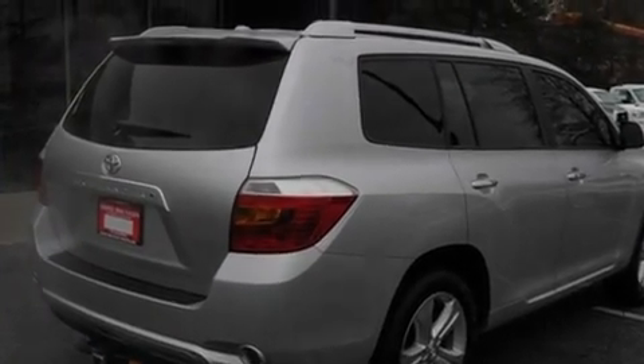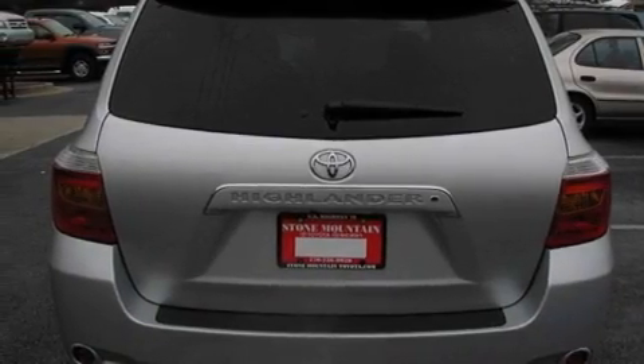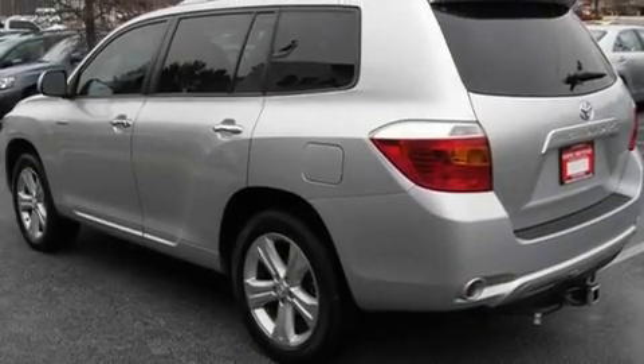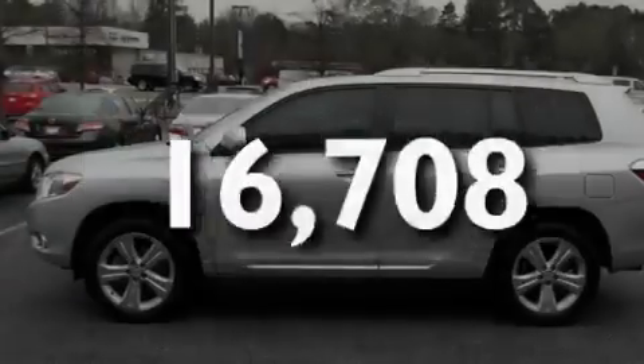Its top features include a power moonroof, heated seats, cruise control, a CD player, a leather interior, a trailer hitch receiver, alloy wheels, traction control and stability control systems, and air conditioning with automatic climate control. This vehicle has fewer than 17,000 miles on the odometer.